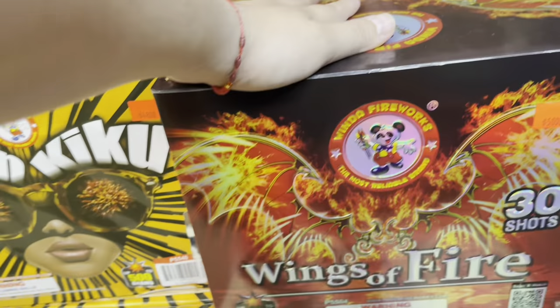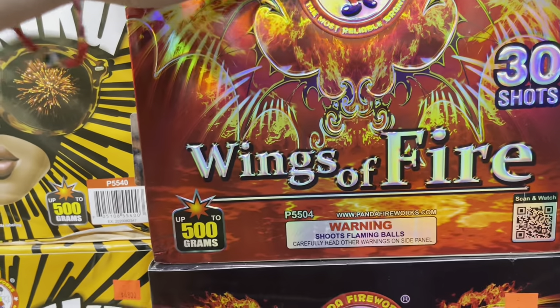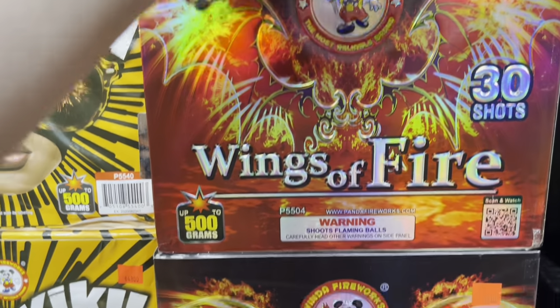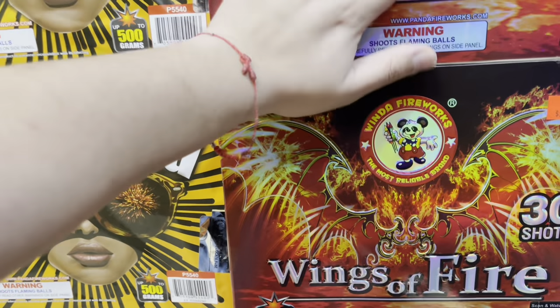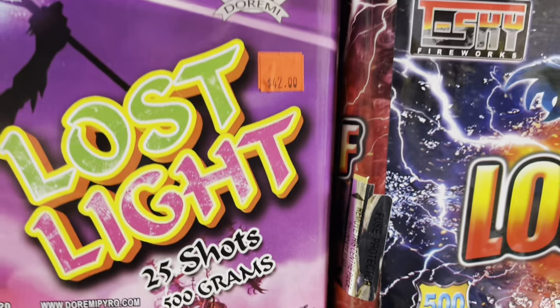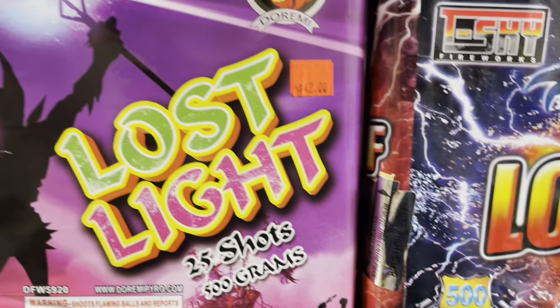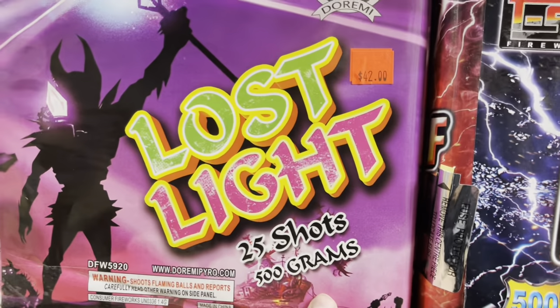This is actually one of the first cakes I've ever shot in one of my shows — one of the final cakes. Wings of Fire by Winda Fireworks, 50 bucks, 30 shots — really good cake, I gotta get this one on the channel. We got some 500 gram cakes — Duremi Lost Light, 42 bucks, 25 shots. I demoed that on the channel.